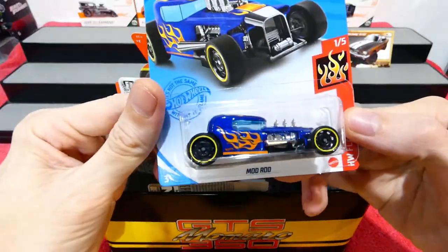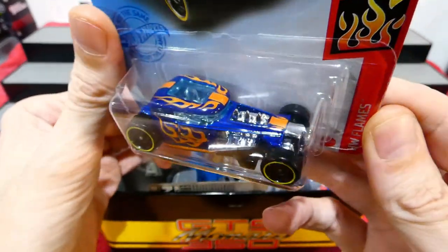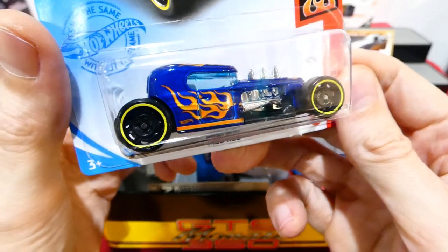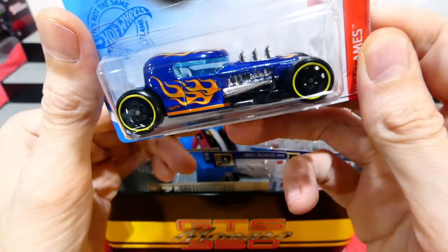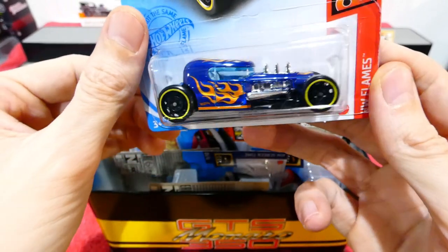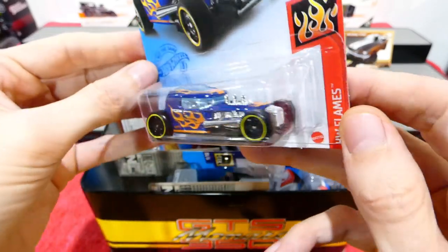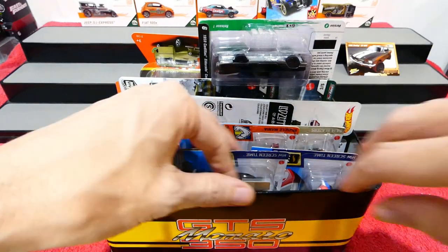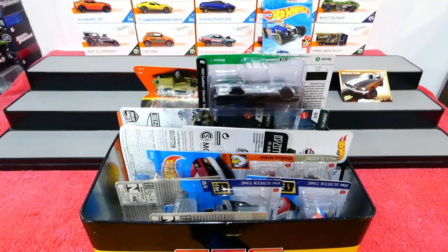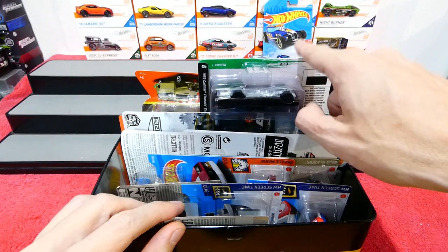Next we'll go for this one — the Mod Rod from the Hot Wheels Flame series, a new release. Blue with orange flames all over it, very cool. Side exit exhaust, those flames are really nice. Steelies with a yellow trim, blue window with a chrome interior. Up front there's a big radiator — I do quite like that. I think I've got every single release so far of the Mod Rod.